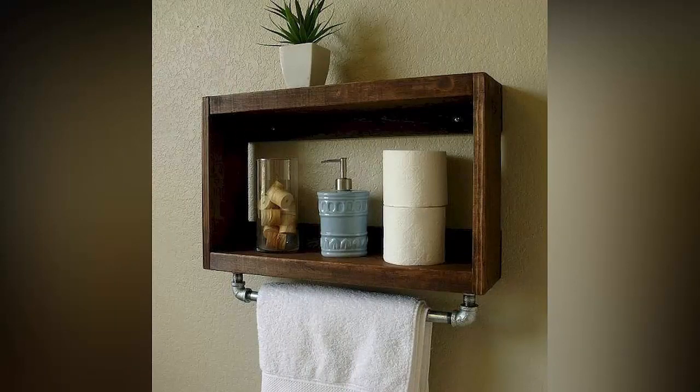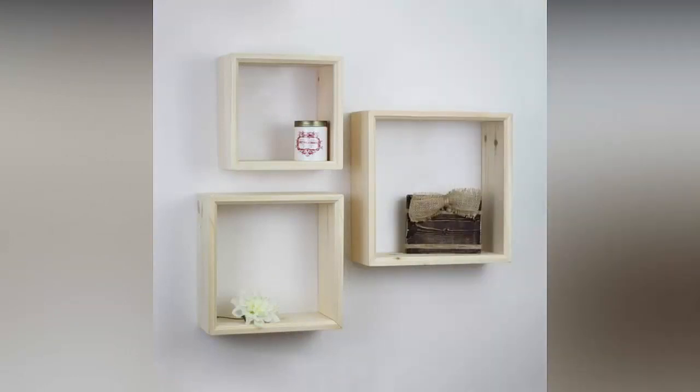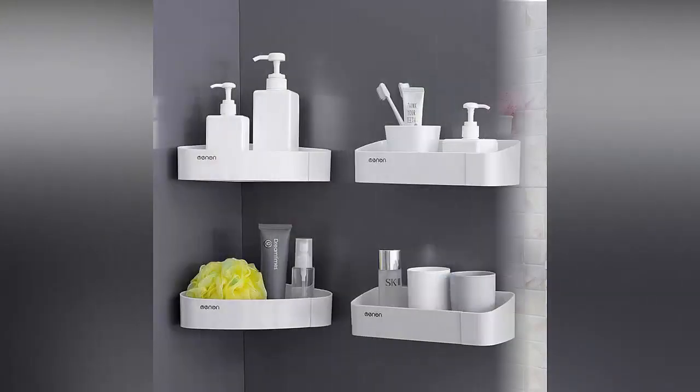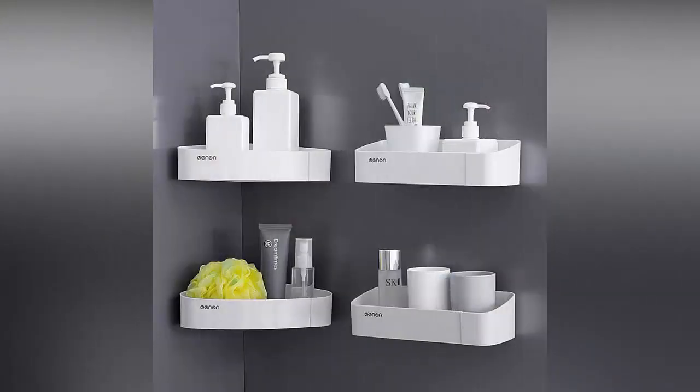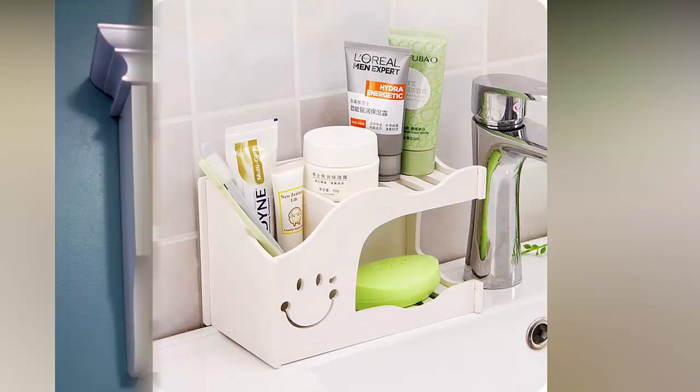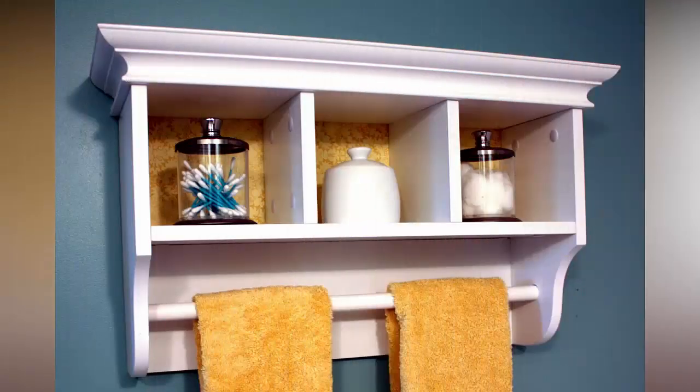The first point on my list is the above-the-door rack. Remember that step tools exist for a reason — add a shelf above your door to store items that you don't reach for daily, like extra linens. You can use an above-the-door rack for your extra linens.